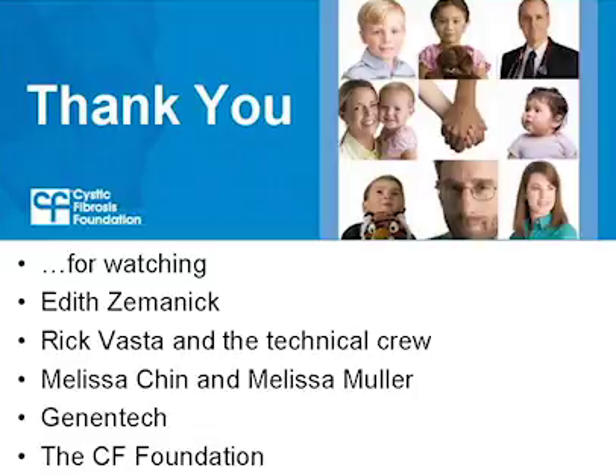Thank you for watching this webcast about MRSA in people with cystic fibrosis. Thank you to Dr. Edith Zemanek for helping to answer these questions, Rick Vasta and the technical crew, Melissa Chin, Melissa Muller, Genentech, and the Cystic Fibrosis Foundation for making this webcast possible.